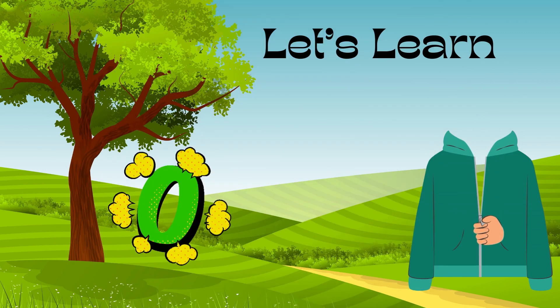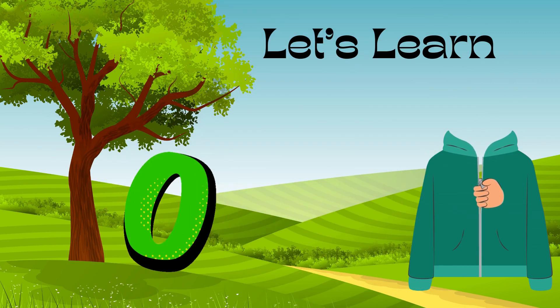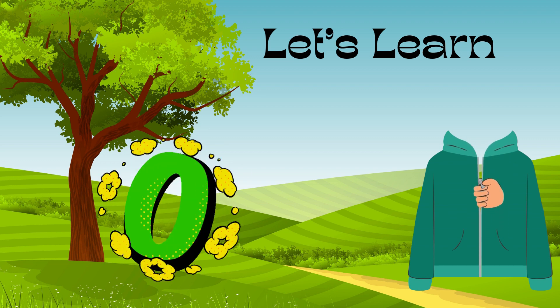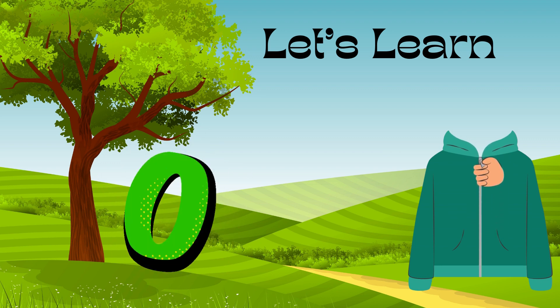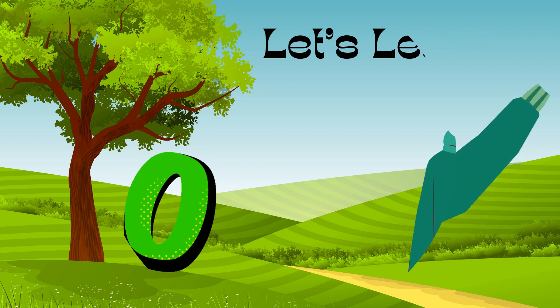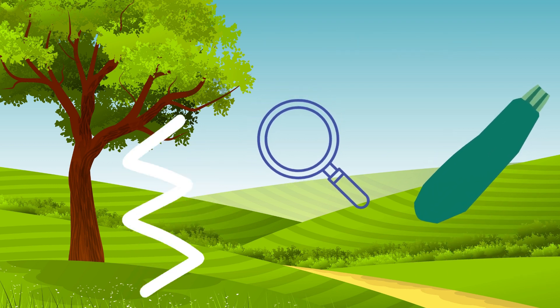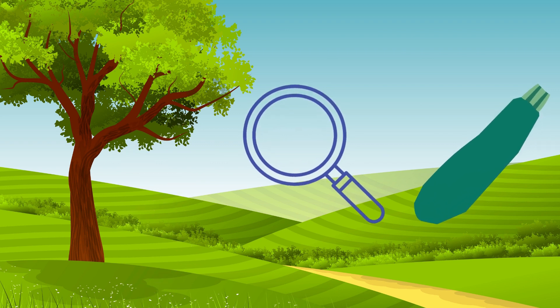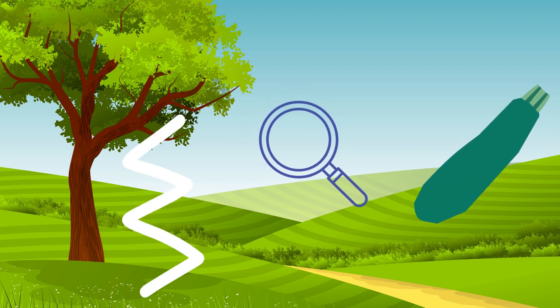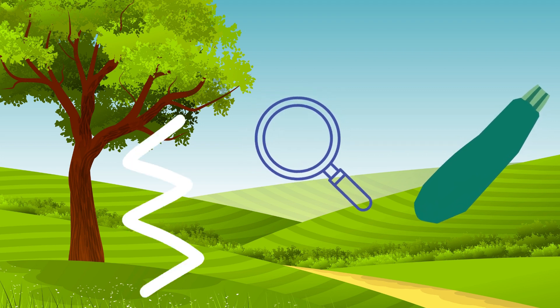Now learn some words from letter Z. Z — zero. Don't take zero marks! Z — zigzag. Up, down, up, down — I draw a zigzag line. Z — zoom. Zoom my videos! Z — zucchini. Who wants to eat zucchini?